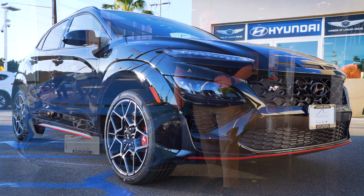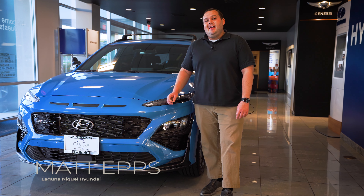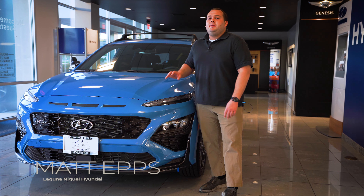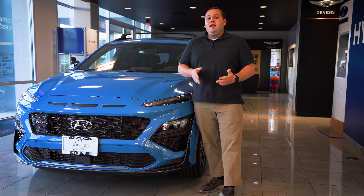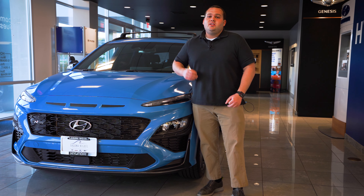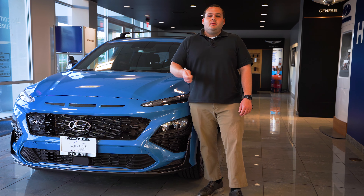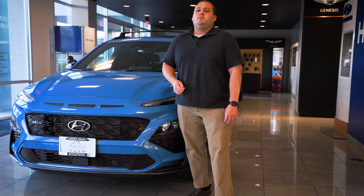How's it going everyone? Welcome back to the channel. My name is Matt with Laguna Niguel Hyundai. Today we're going to be checking out the 2022 Kona N. Although I am standing in front of the N Line, this is more of an aesthetic package that makes it look sporty and very similar to the Kona N. The Kona N, however, does have more horsepower, a stiffer suspension, and a variable exhaust that changes from comfort, sport, and N mode, which you'll be able to see in this video whenever we take the car out on the road to see how it handles and how it sounds.